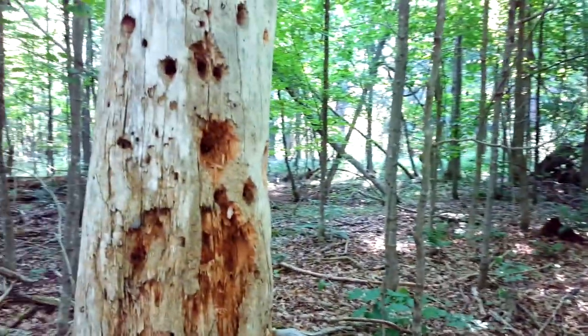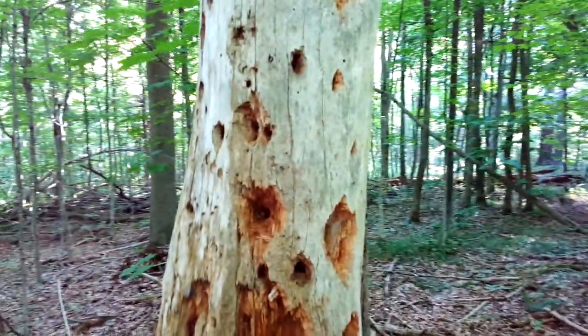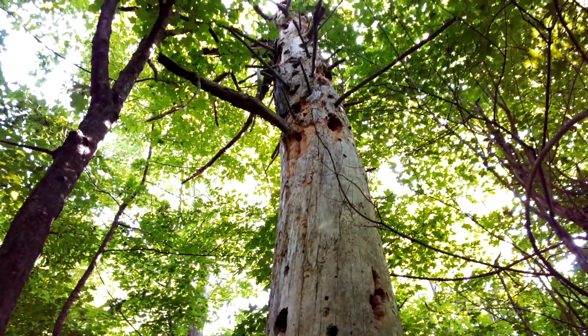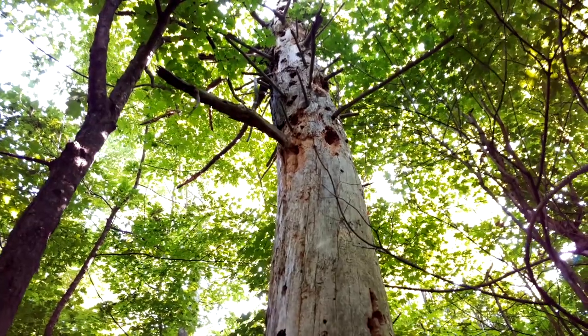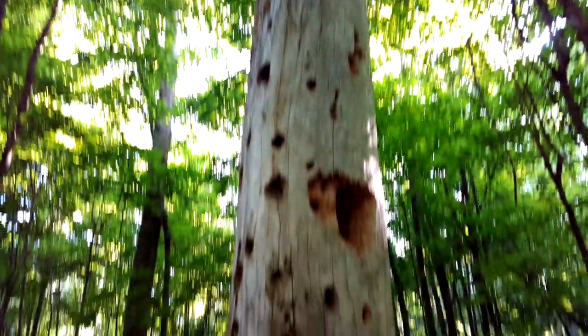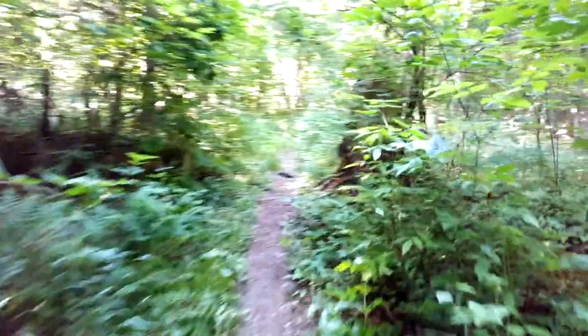I've got a very large dead tree with a variety of woodpecker holes in it — goes all the way up to the top of this very large tree. So I guess there are woodpeckers around here — safe bet.